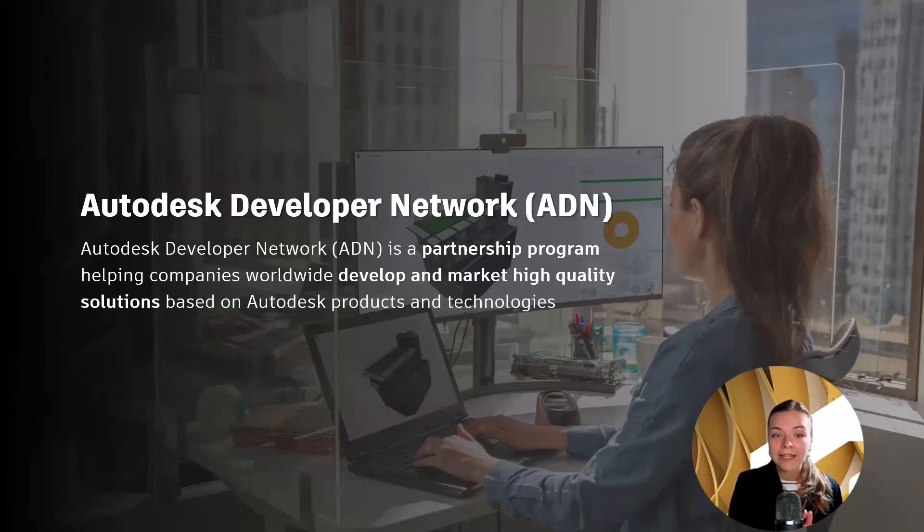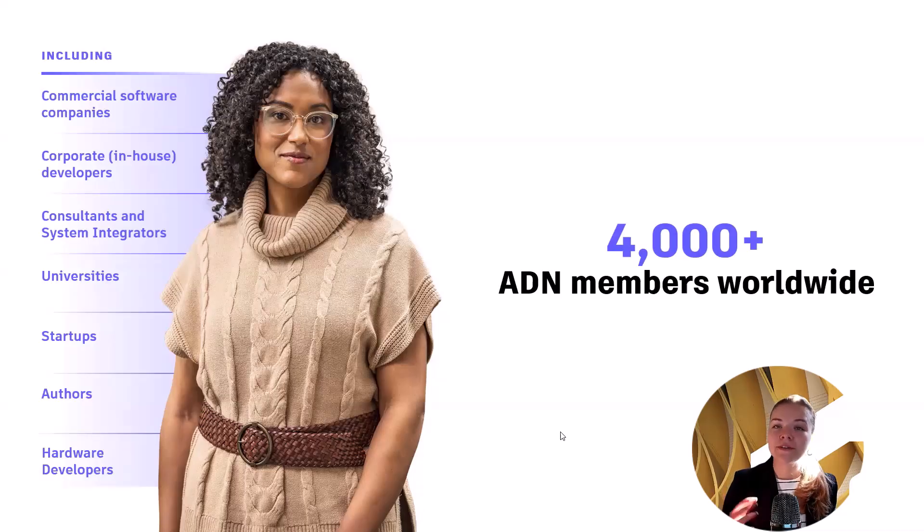As an ADN member, you will get access to the resources you need to be successful in building and marketing your software solutions. We have around 4,000 partners all over the world and we get around 20 new partners every month. These ADN members include multiple types of companies and teams.